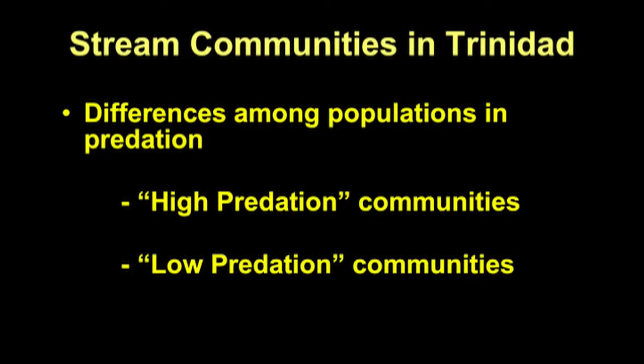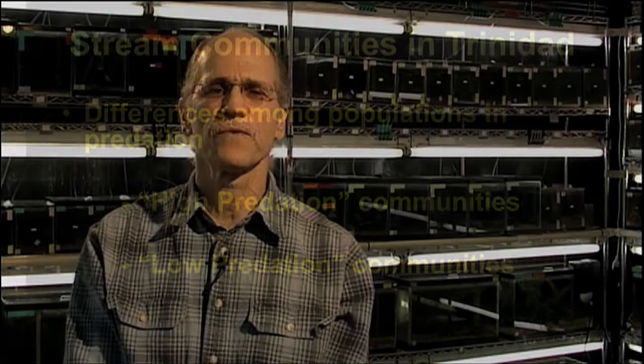The Northern Range Mountains get on the order of 3 to 4 meters of rain per year, which means they're well supplied with streams and rivers that flow throughout the year — and these are the sites where we find guppies. This is one of the larger rivers where guppies can be found, but many of the rivers we work on are considerably smaller. The reason I'm interested in streams in Trinidad is because there are differences among communities of guppies in the kinds of predators they live with, and I've elected to study what I refer to as high versus low predation environments.